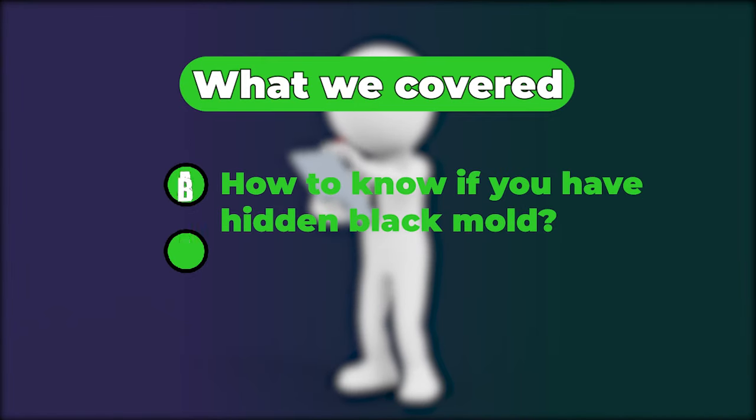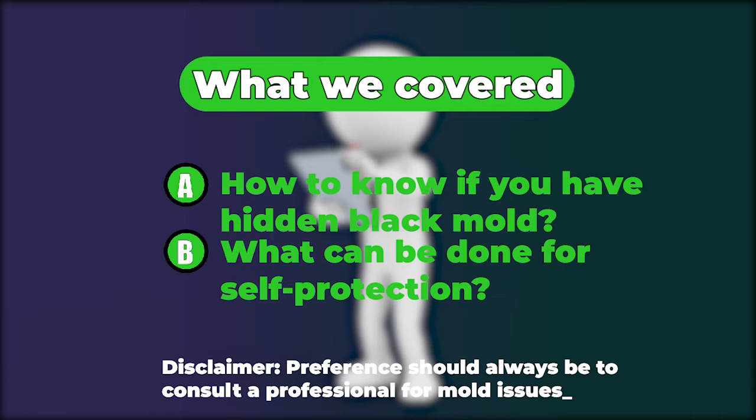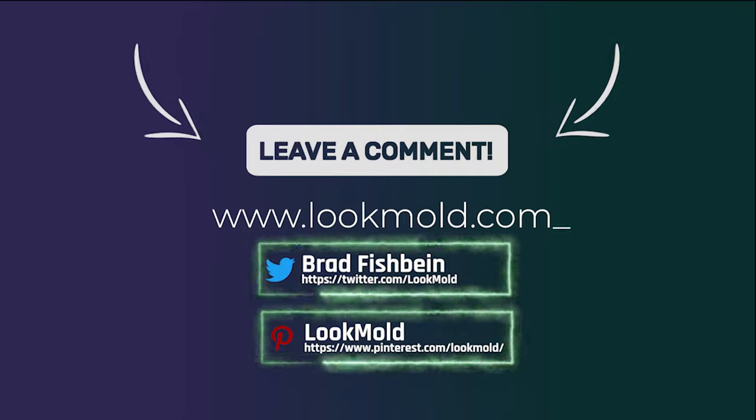That's basically how you can tell if you have black mold in your walls and what you can do to protect yourself. I always urge you to consult with a professional if you think you have a mold issue. I hope you liked this video — if you haven't already, please hit that thumbs up and feel free to leave a comment below. Also go to lookmold.com for more information about mold.